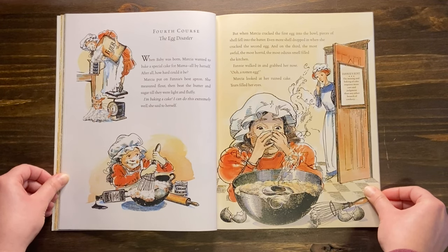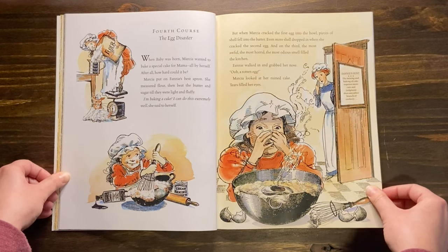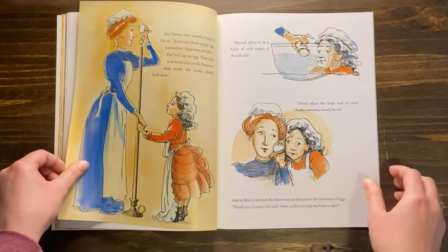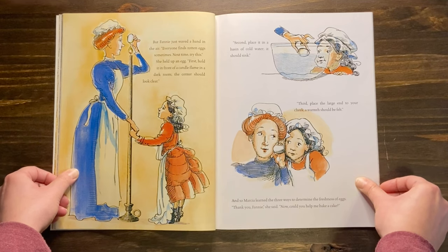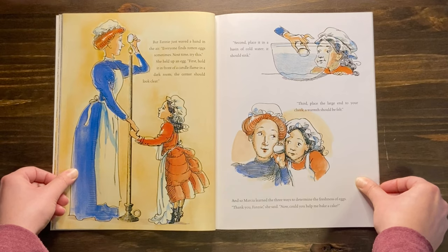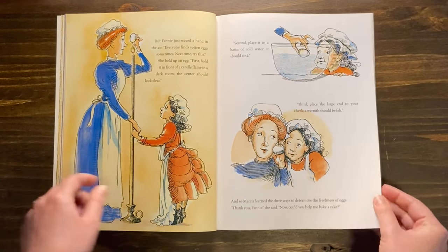Fanny walked in and grabbed her nose. A rotten egg! Marsha looked at her ruined cake. Tears filled her eyes. But Fanny just waved a hand in the air. Everyone finds rotten eggs sometimes. Next time, try this. She held up an egg. First, hold it in front of a candle flame in a dark room — the center should look clear. Second, place it in a basin of cold water — it should sink. Third, place the large end to your cheek — a warmth should be felt. And so Marsha learned the three ways to determine the freshness of eggs. Thank you, Fanny, she said. Now could you help me bake a cake?